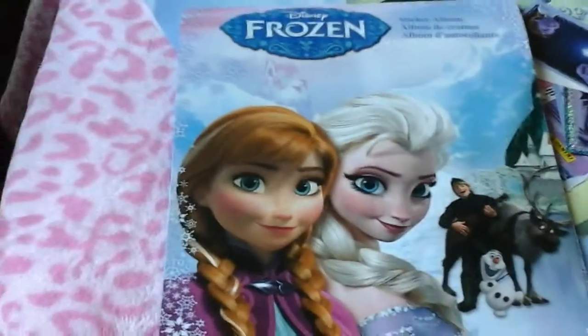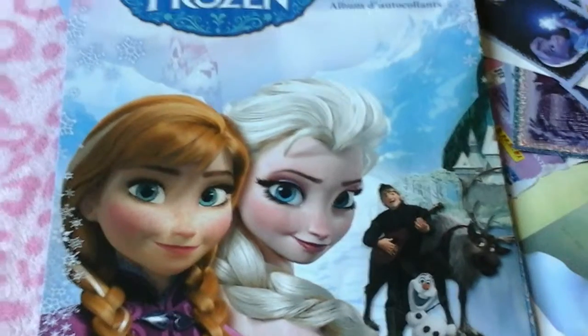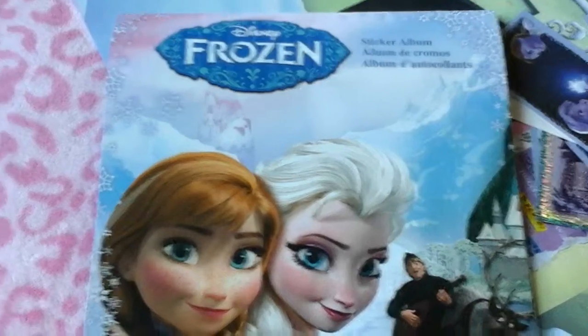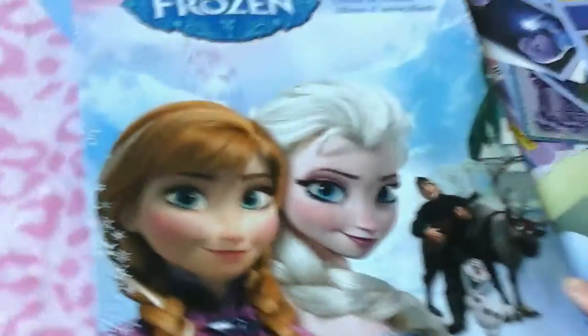It was at a supermarket. I think you could even find them at Walgreens. I don't know if Target would have something like this, but I know that we found it at a supermarket. So anyways, it's the sticker album for Frozen, and it's kind of neat. I don't know if you've ever seen these.